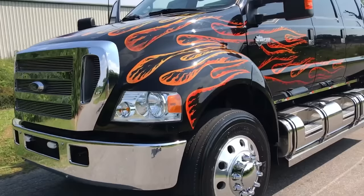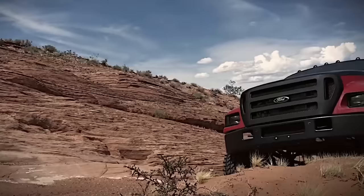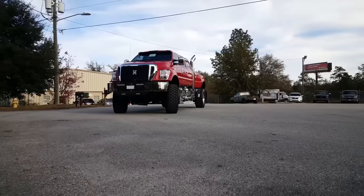All things considered, the Ford F650 is an impressive beast of a truck that's sure to get the job done, no matter what you need it for. If you're in need of a big, powerful vehicle that won't let you down, the F650 is sure to deliver.